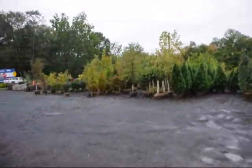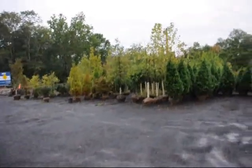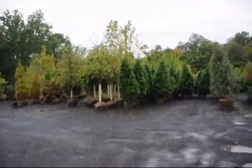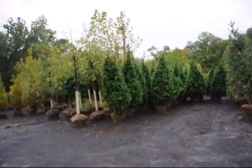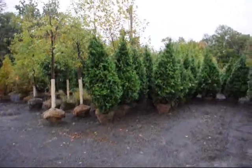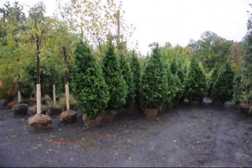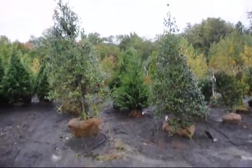The trees down in front — we have large caliper shade trees. And we specialize in windbreaks and barriers. The tree before us right here is our green giant arborvitae. These are seven to eight foot arborvitae. They're very fast growing and deer resistant.